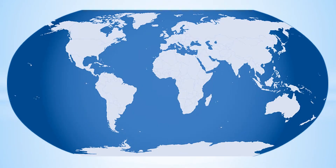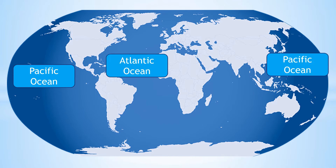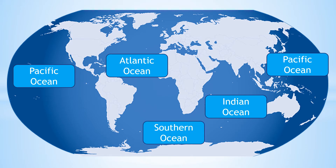Earth has one continuous body of water which scientists have divided into five separate oceans. The largest of these oceans is the Pacific Ocean. Next, the Atlantic Ocean, the Indian Ocean, the Southern Ocean, and the smallest, the Arctic Ocean.